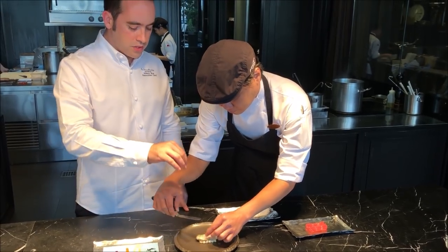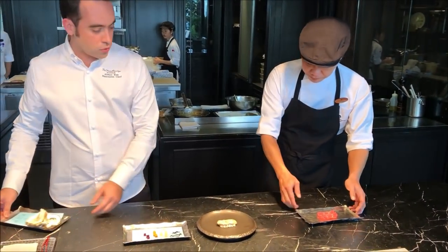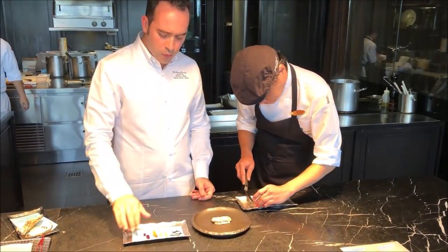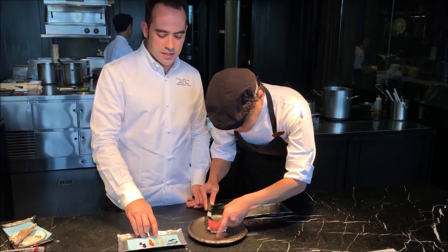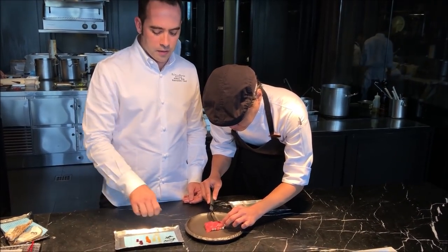We put the oyster cream on the base, then we will cover it with tuna belly. And then we add some pickled vegetables — what we have here is some beetroot, some carrots, some parsnip, and some turnip, together with some pickled seaweed.